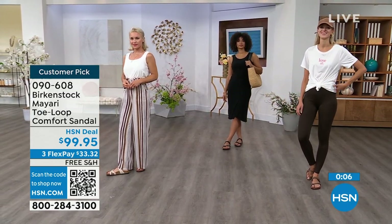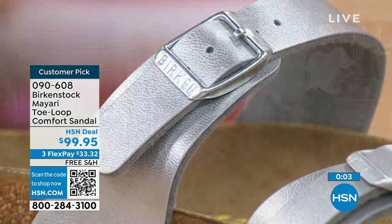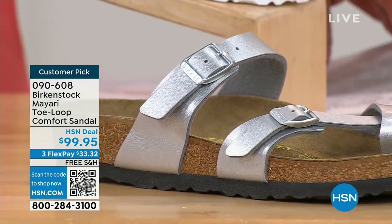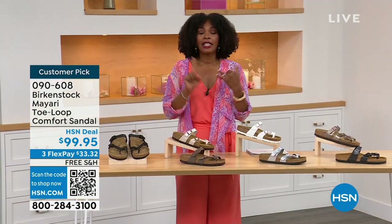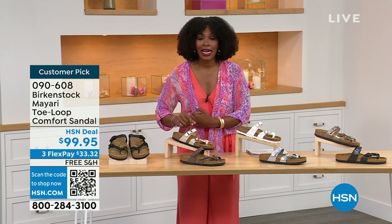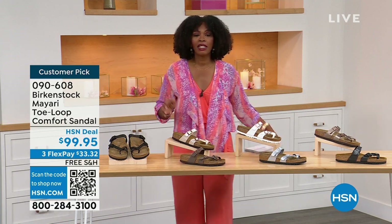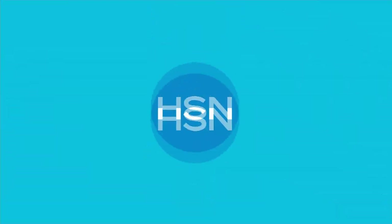The item number is 090-608 to get this Mayari style home in these color options. The flex pay is $33 and change, and the shipping is free. We've already taken care of that for you. If you want to read the reviews, it's a customer pick — 090-608. Let's move on to our next options.